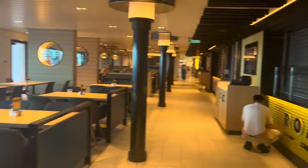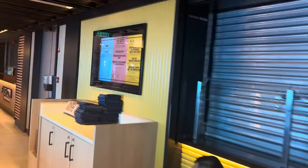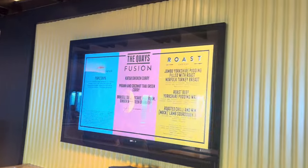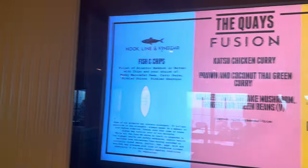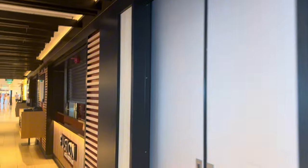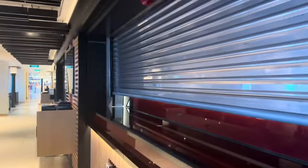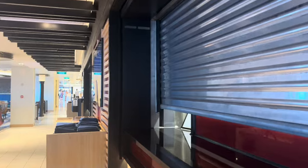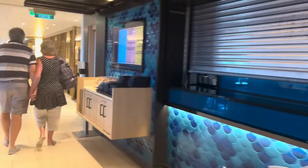Back at the Keys now. You have Roast, which is the carvery. This is different to breakfast — so you have fish and chips, the fusion and the roast. In the mornings it's the breakfast: omelettes, fry-ups, pancakes and waffles. Tons of seating area. You'll see Hook Line and Vinegar is where they do the fish and chips.